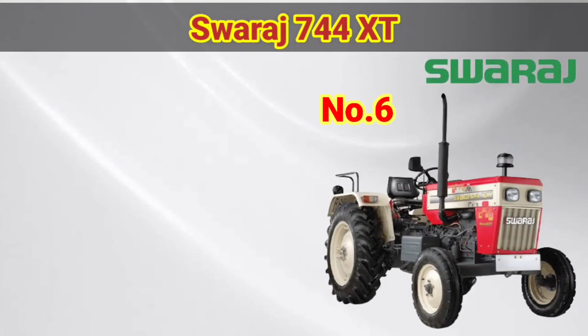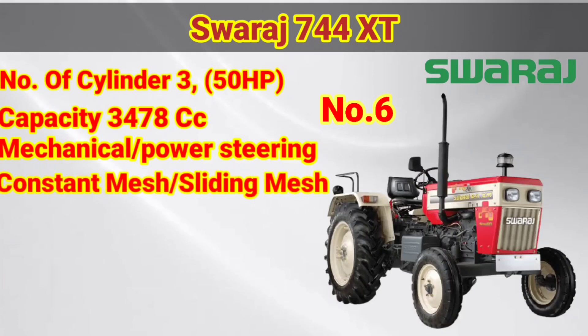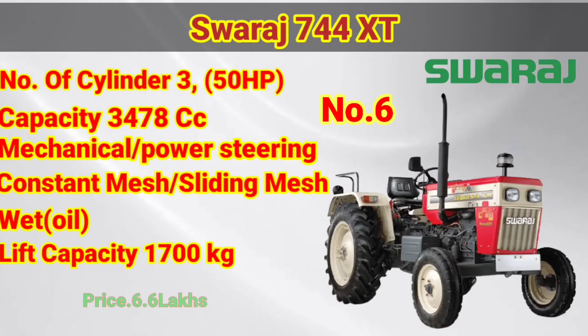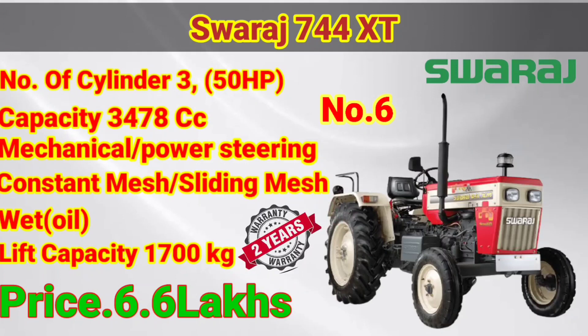The price is 6.50. The sound is very heavy. The number of cylinders is 3. The engine is 3.54. The mechanical power is very heavy. Constant mesh and sliding mesh transmission. Wet oil-immersed braking system. Lifting capacity is 5.50. The price is 6.50. Warranty is 2.50 years.